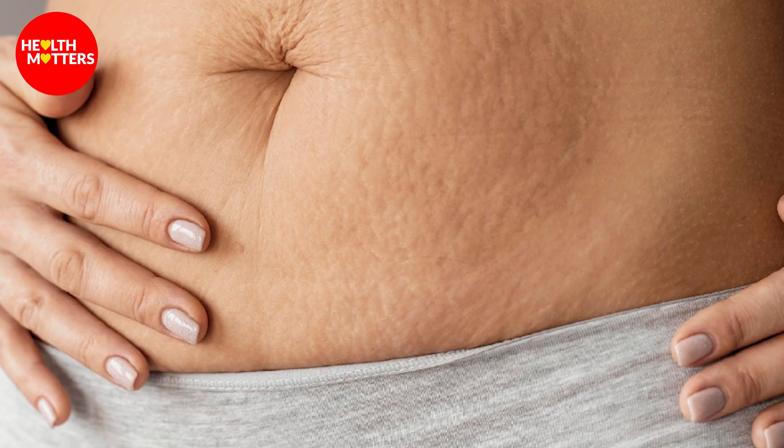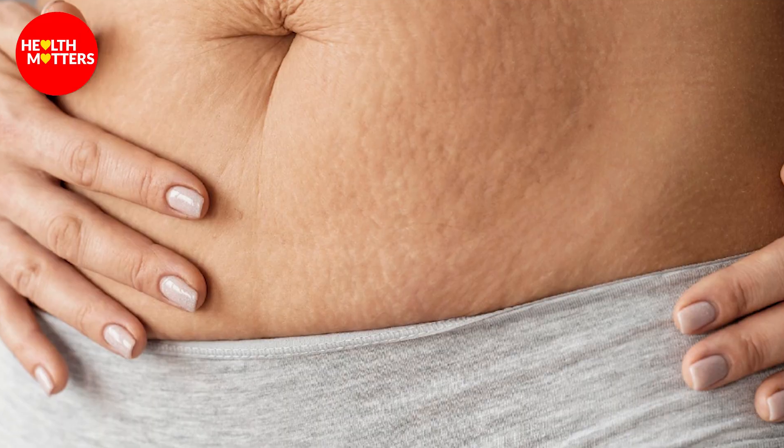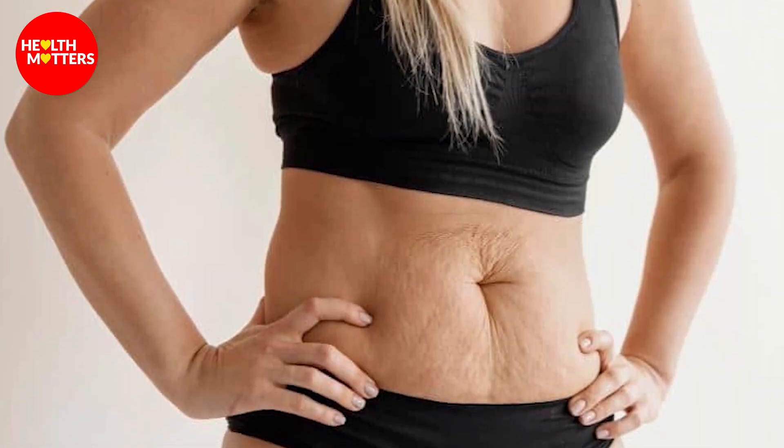The second type of stretch marks is when a patient has a lot of weight and then experiences significant weight loss. After that, the skin starts to get thin and stretch marks also appear. So these patients will also come to us for treatment.